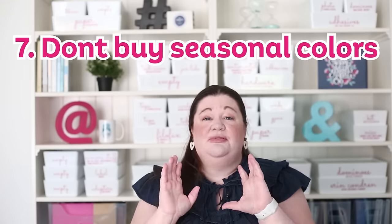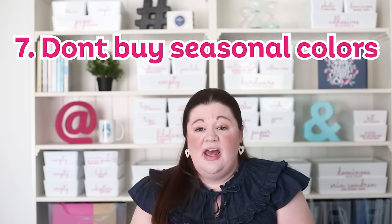When it comes to buying organizing bins and containers, they love to put out fun seasonal colors — but I suggest you avoid those and stick to neutral colors. What happens is if you need more bins, those seasonal colors rotate. The bins they put out in spring may not be available in fall or even the following spring. If you stick to neutral colors they'll always have, you'll be able to add to your collection or replace something if you need to.